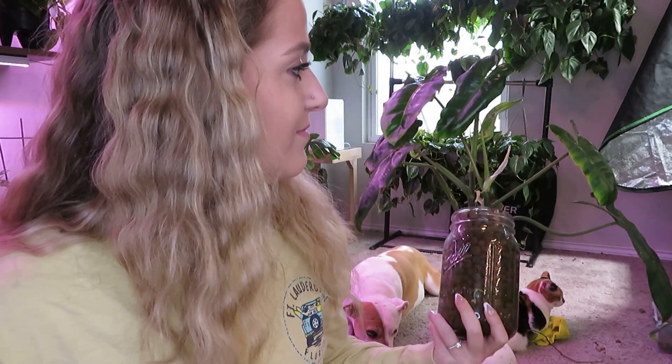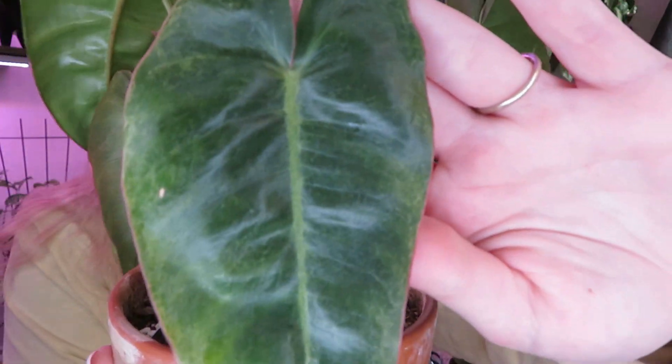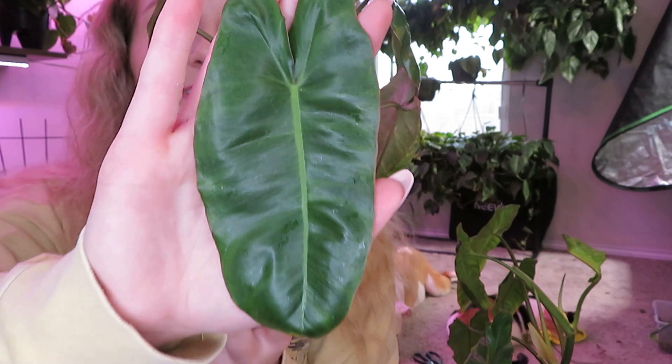Yeah, it looks like we're still going to be solid green — my Paraiso Verde looks like a Burl Marks at this point. I have another one where the variegation came back after I cut it — that leaf was variegated, then the one after had a little bit, so I thought we figured it out. But then the one after that is green again and this newest one is still green. I don't know what I'm going to do — I guess I'll just have two green Paraiso Verdes.